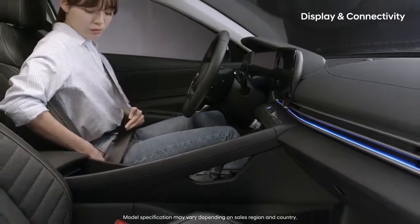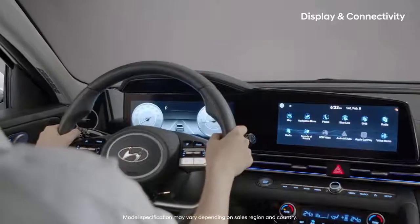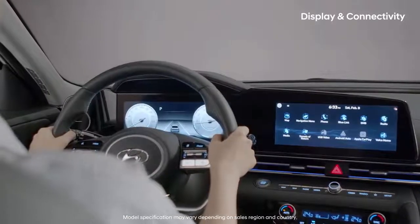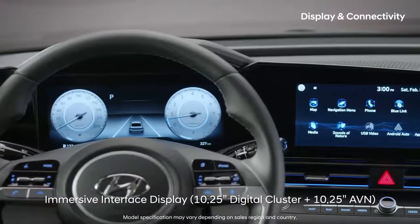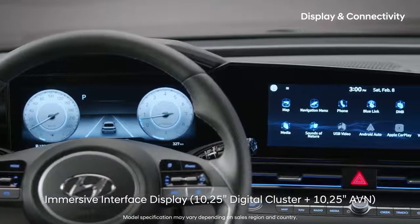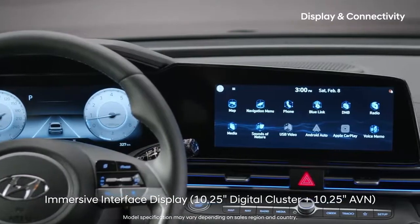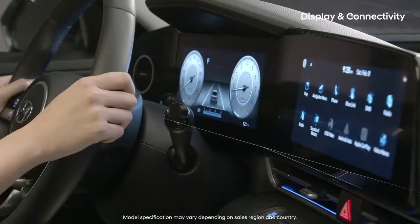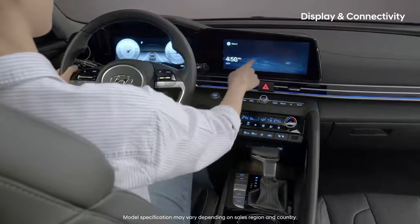The first thing you'll notice after sitting in the driver's seat is the integrated display with its high-tech image. The large, clear digital cluster and navigation screen are seamlessly connected, making things clean and refreshing to look at. The navigation screen is tilted toward the driver by 10 degrees and upward by 7 degrees, making it convenient to see and touch.